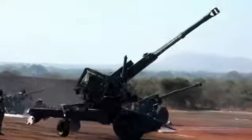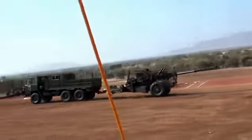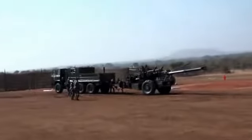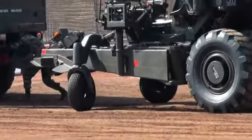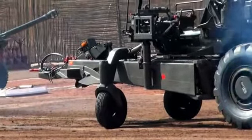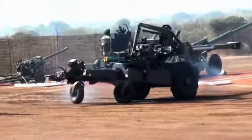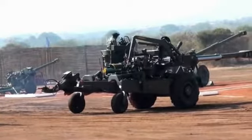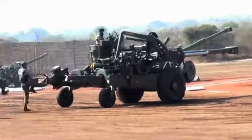You will now see the Bofors gun towed by a tow truck called the Scania. The gun has been unhooked from the Scania and moved with the help of the auxiliary power unit, which provides limited self-propulsion capability. The Scania carries 48 complete rounds and has a cabin for the crew. It is fitted with a one-and-a-half ton capacity crane.